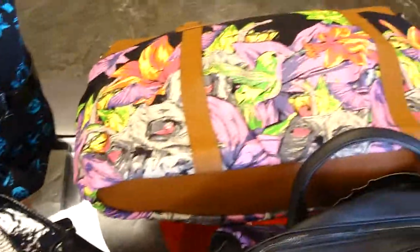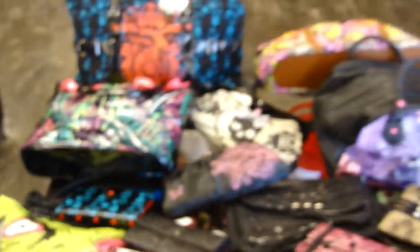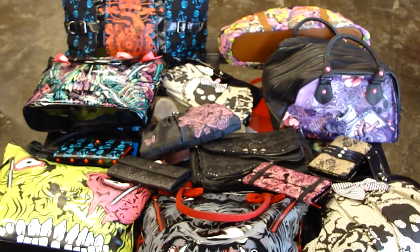Another overnight bag. These are all very cool. So this is the new collection of Iron Fist — all the handbags. I hope you like them.